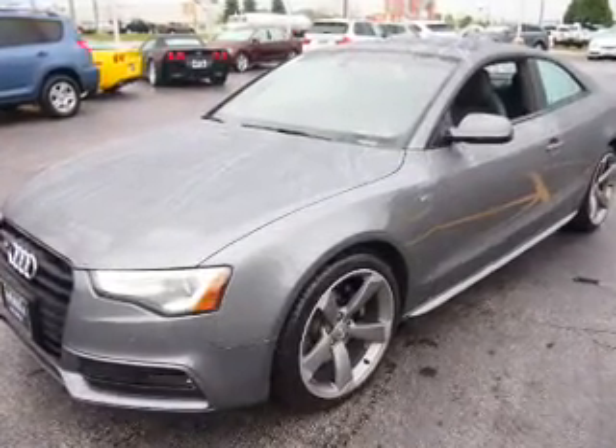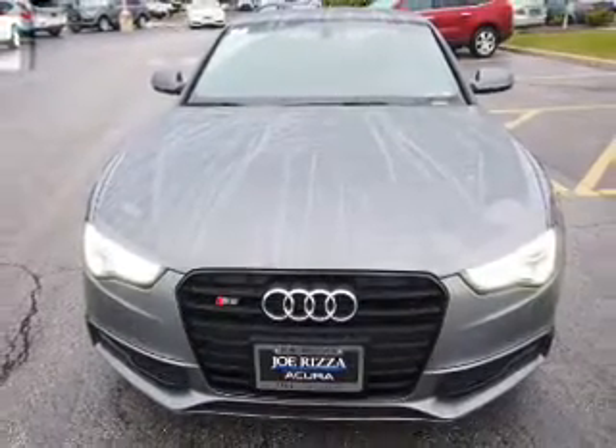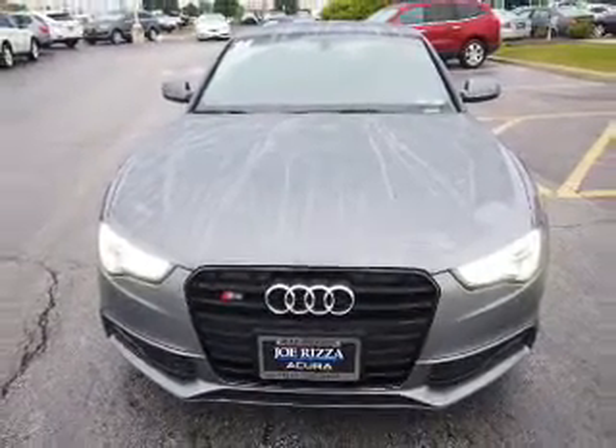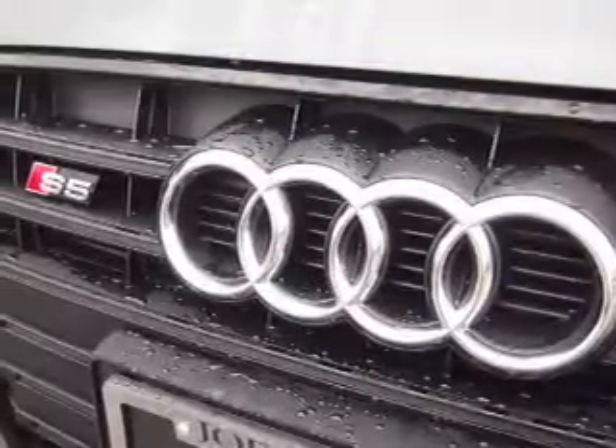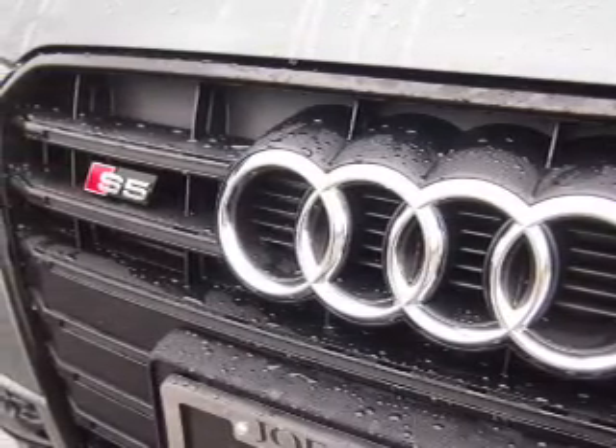A backup camera, front airbags, side airbags, and an adjustable tilt steering wheel. Rest easy knowing this vehicle comes with a Carfax Vehicle History Report from Carfax, the most trusted provider of vehicle history information.